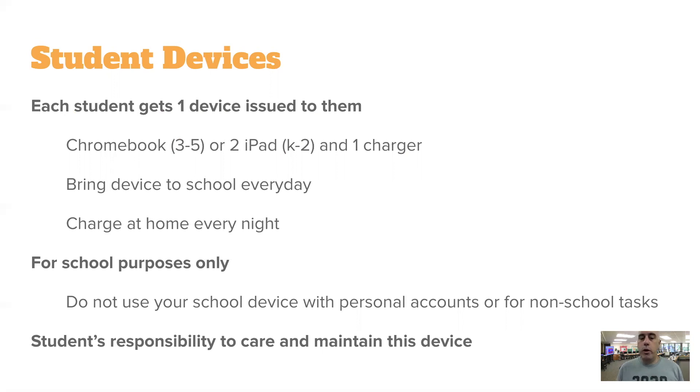These devices are for school purposes only. You should not be putting your personal accounts on them, and you should not be using them for anything else. These devices are still controlled by Scarsdale — we still have our firewalls and protections on them because they are designed just for school work. It is your responsibility as a student to take care of this device: be careful with it, carry it with two hands, don't drop it, don't hit it. If it breaks, that is your responsibility.